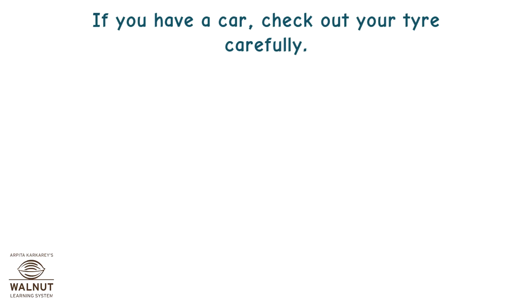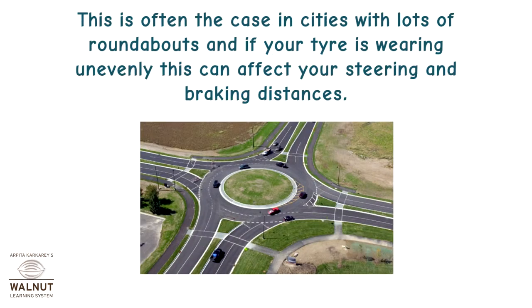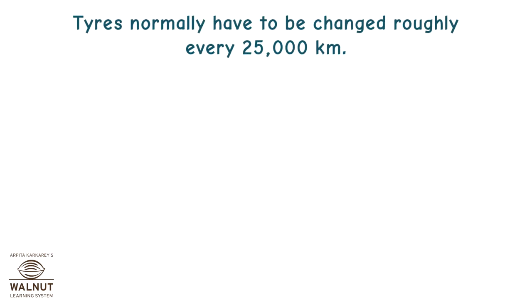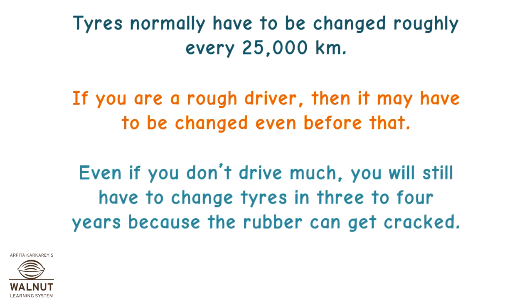If you have a car, check out your tyre carefully. Is a certain part of your tyre more worn out than the others? This is often the case in cities with lots of roundabouts, and if your tyre is wearing unevenly, this can affect your steering and braking distances. When replacing tyres, it is best to replace all four at once. If not, make sure you replace both the front ones or both the back ones. Tyres normally have to be changed roughly every 25,000 kilometres. If you are a rough driver, it may have to be changed even before that. Even if you don't drive much, you will still have to change tyres in three to four years because the rubber can get cracked.